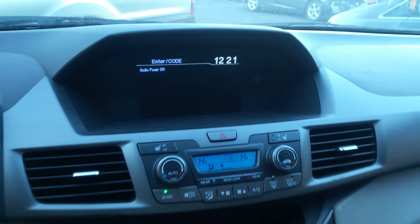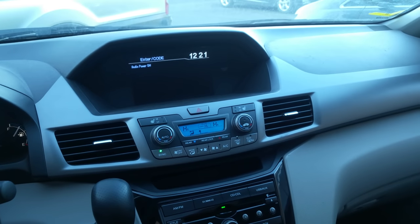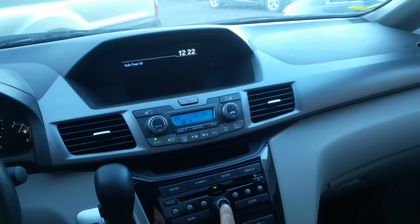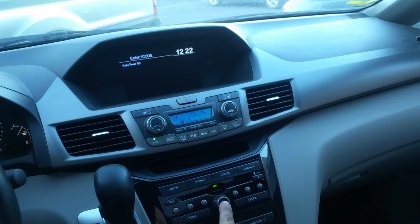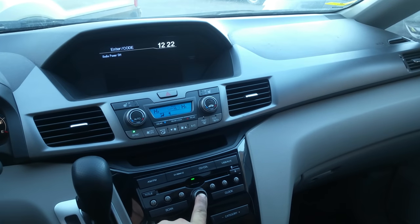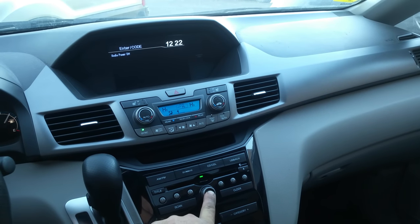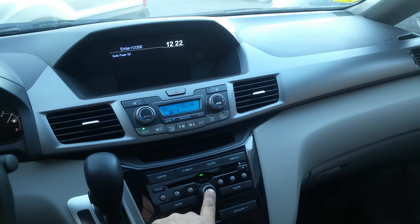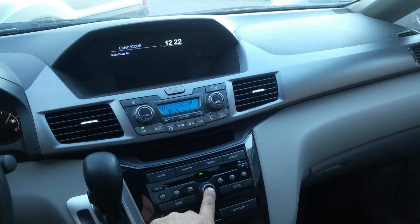I'm not going to punch in the code. I'm going to zoom back to show you my finger. I'm going to turn the power off again, and then I'm going to press and hold the power button — I'm not going to let it go. I'll hold it for probably 30 seconds or so. Watch it bypass the 'enter code' screen and go straight into unlocking the radio.